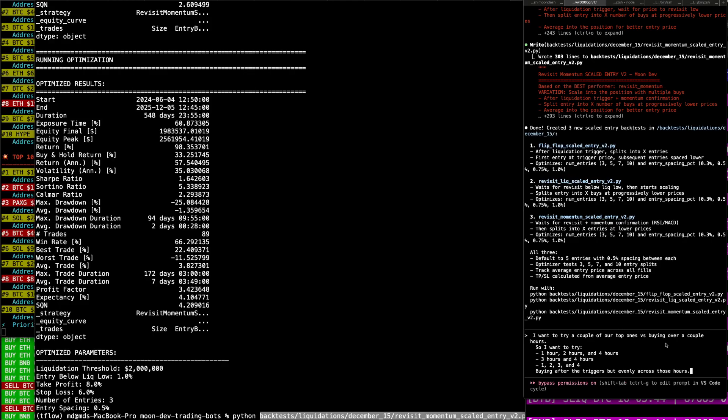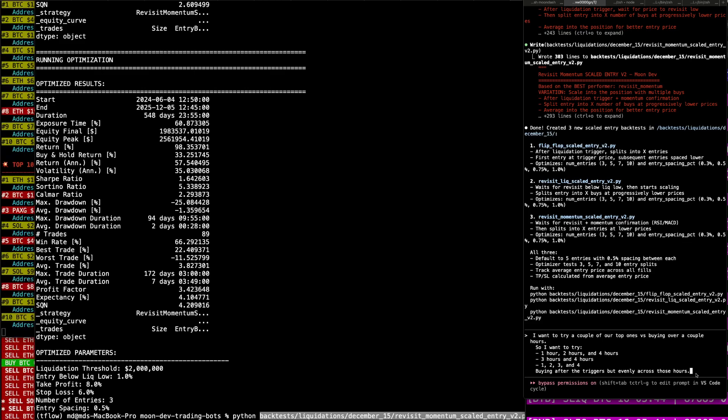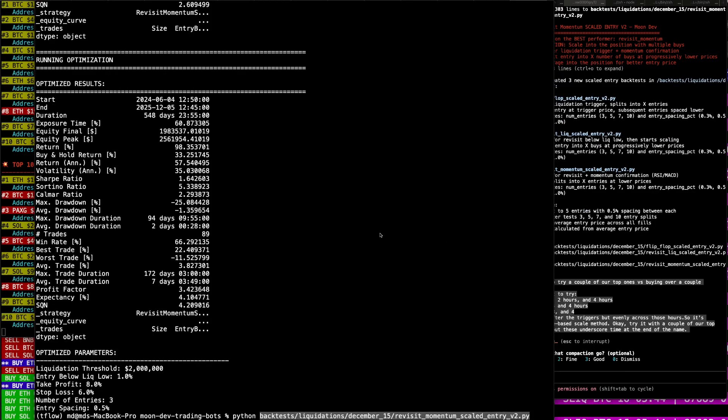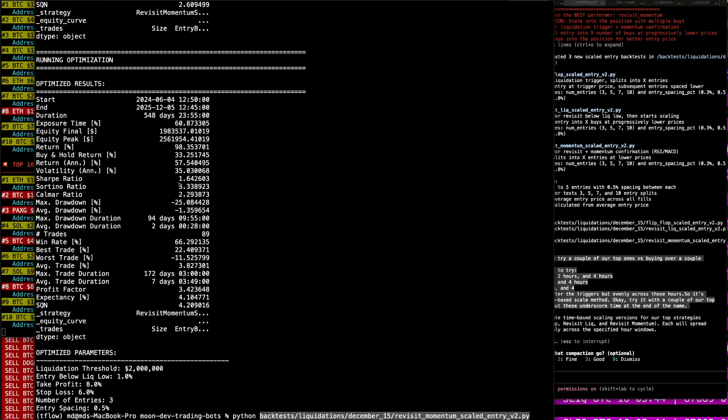I want to try a couple of our top ones versus buying over a couple hours — one hour, two hour, three hour, four hour — buy after a trade and eventually close after those hours. Buy after the trigger, but evenly across those hours. So it's like a time-scaled, time-based scale-in method. Try it with a couple of our top ones and put these underscore time at the end of the name. So this one: 98% return, 33% buy and hold, 1.64 Sharpe, 5.33 Sortino.